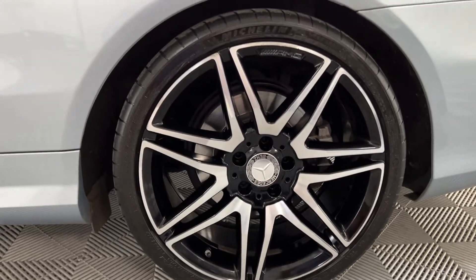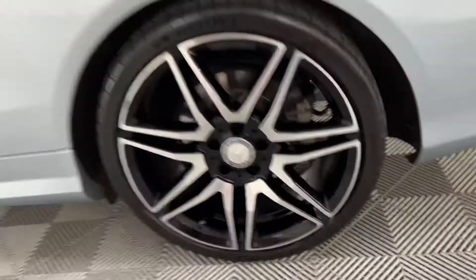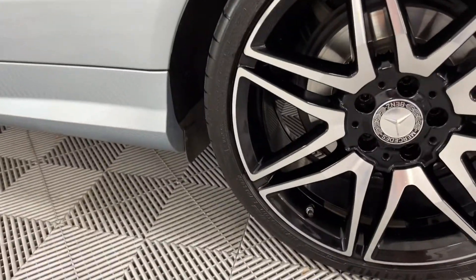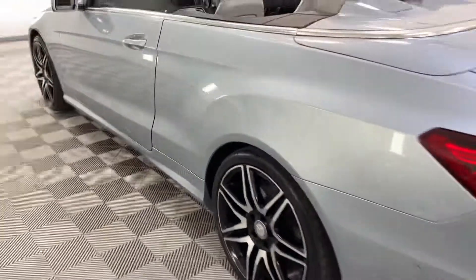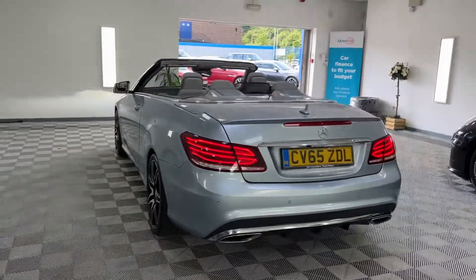Alloy wheels — just looking to see what size they are. I believe they're the 19-inch wheel. Yeah, 19-inch wheels, and they're diamond cut as well. So diamond cut face, but they're dark behind.